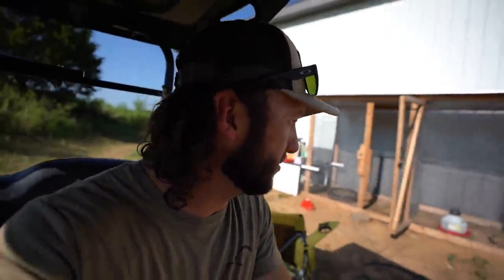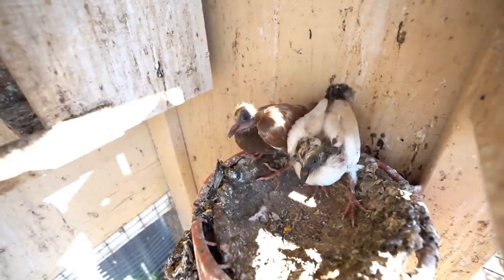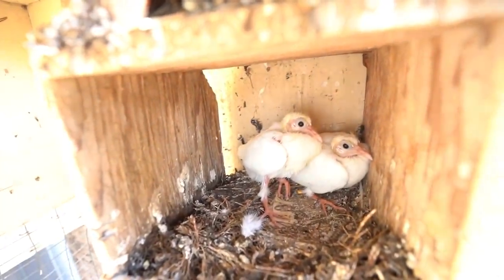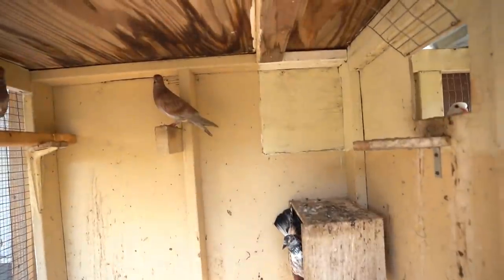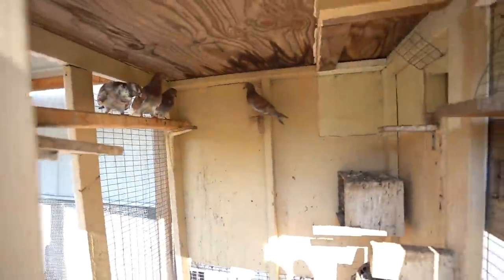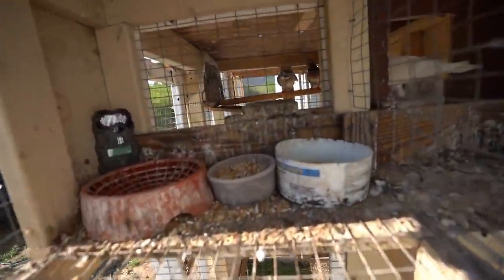Here we are back at the loft — good news and bad news. Let's start with the good news. Number one: the babies are doing awesome — look how big those white ones are getting! The other good news is that most of the birds came back. We count them up: one, two, three, four, five, six — six birds came back in total.